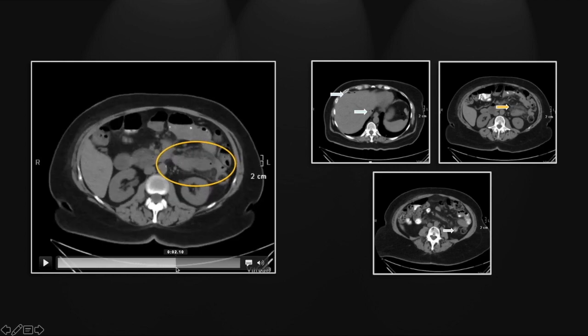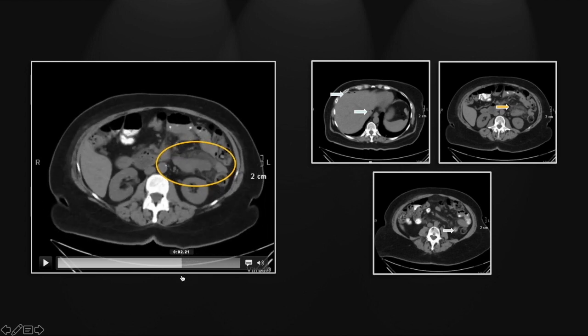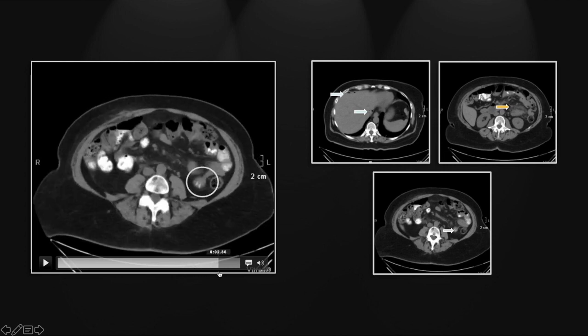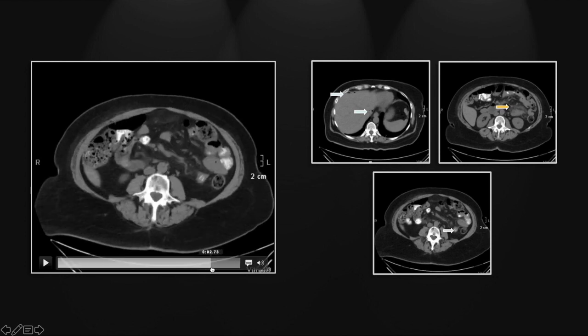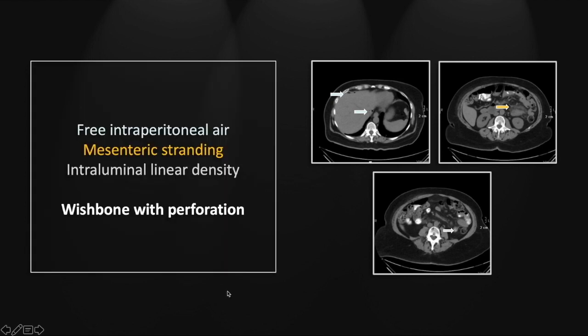The mesenteric stranding is quite pronounced throughout the left aspect of the abdomen. That intraluminal density has two flanges and comes to a point more superiorly, with a little wall thickening involving that adjacent segment of the small bowel. You can definitely appreciate the wishbone appearance of that density. So this is a case of an ingested wishbone, or furcula.